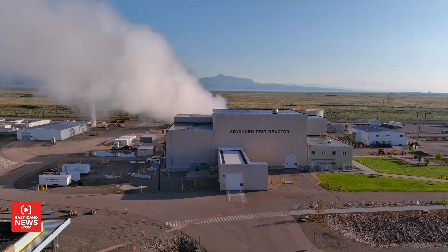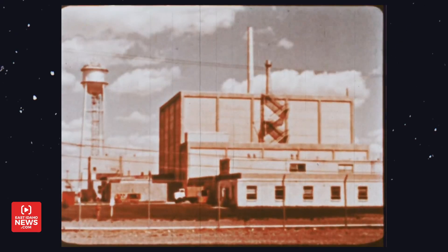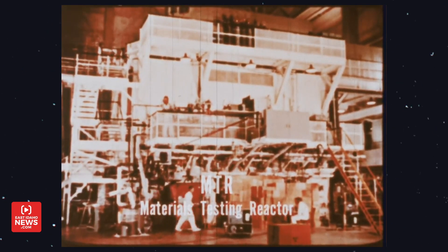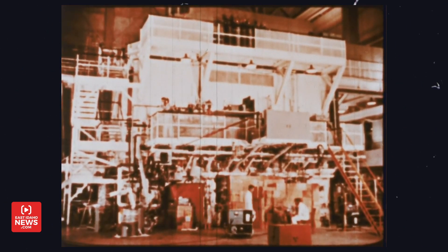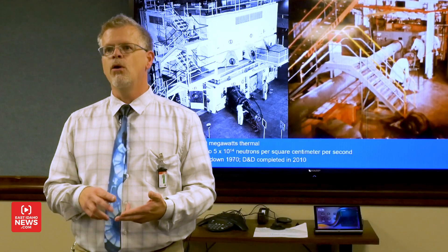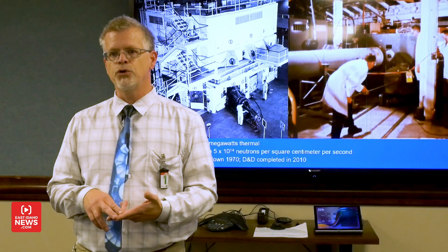The Advanced Test Reactor is one of INL's flagship facilities — it's actually the world's most powerful test reactor. In 1952, Idaho National Laboratory built its very first test reactor, known as the Materials Testing Reactor, essentially marking the inception of test reactor technology. They knew very early on that they were going to need an experimental facility in order to bombard experiments — whether fuels or materials — with very high levels of neutron flux.